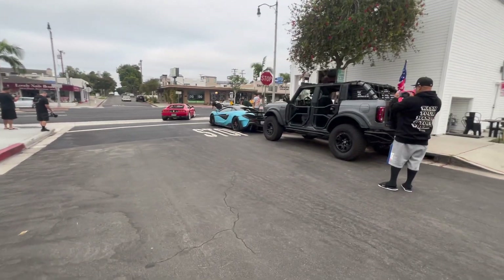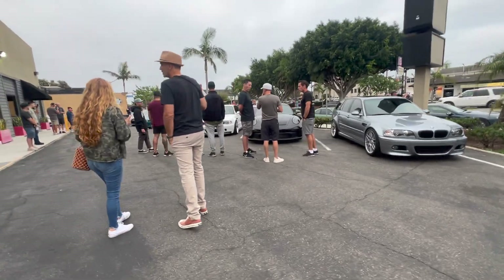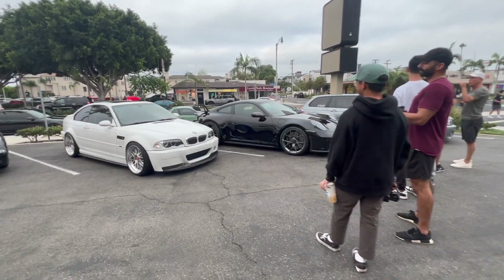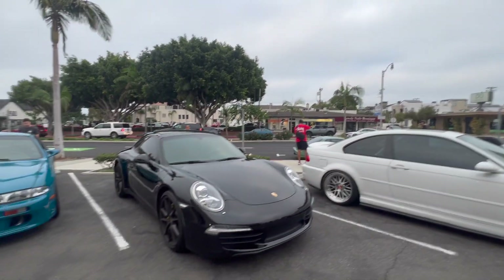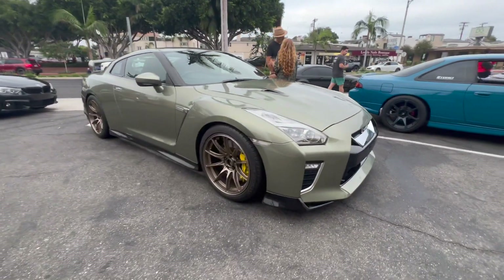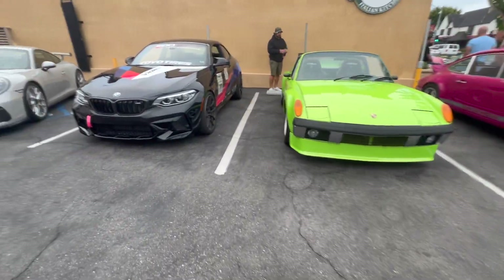We made it! There's our Bronco right there. There's a cool McLaren right there, and here's some cool cars right here. Oh that's a cool GT3! Oh yeah guys, there's another Bronco right there across the street. Oh that's a clean Skyline right there, and there's a cool Porsche right there.